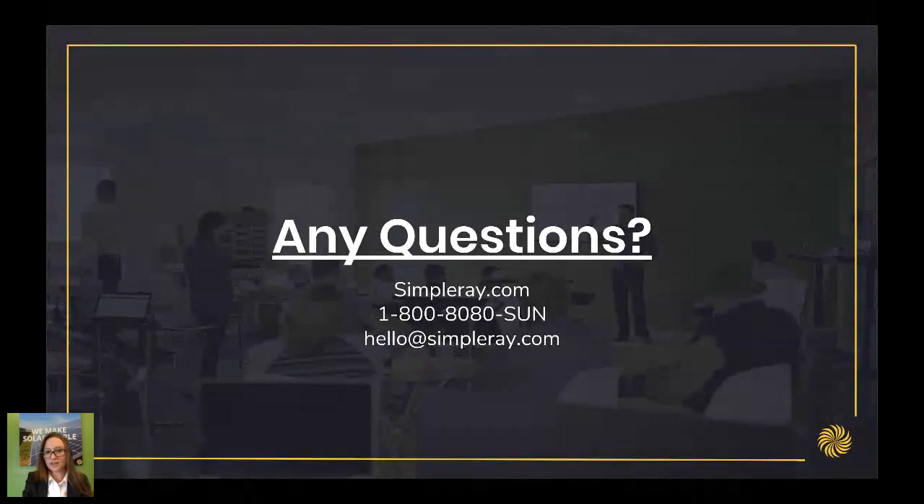Anyone else have any other questions? You can ask in the ask a question box. If you have any questions you can't think of right now, send us an email at hello@simpleray.com, give us a call at 1-800-8080-SUN, or look us up online and use our chat box. Our website is simpleray.com. Thanks for tuning in — I hope it was really helpful and informative, and that you see the tax benefits and the savings with solar.